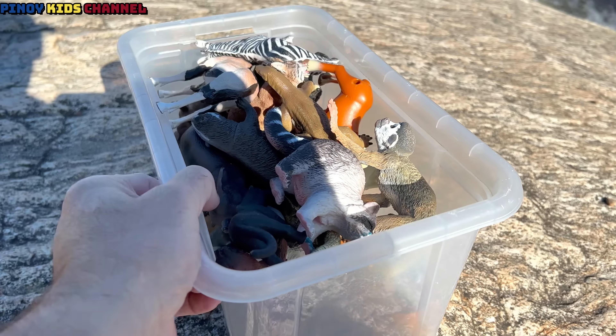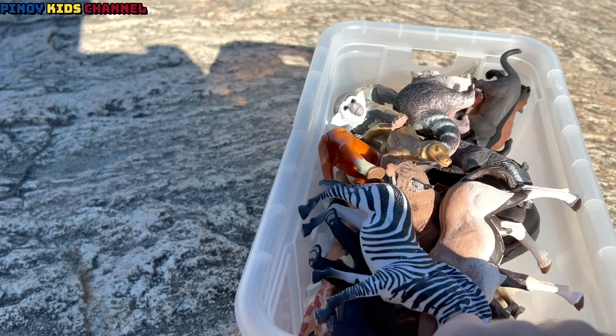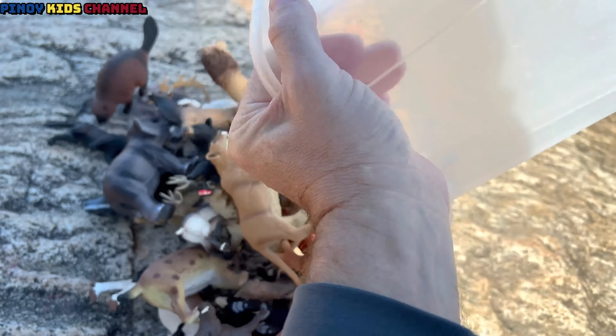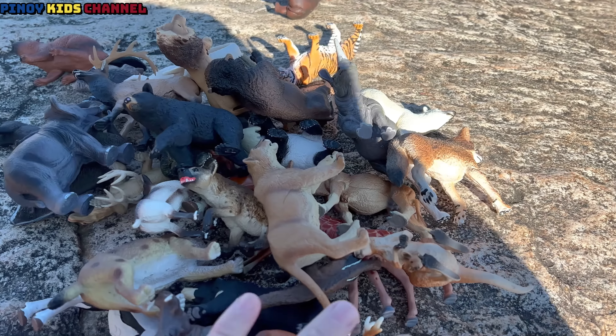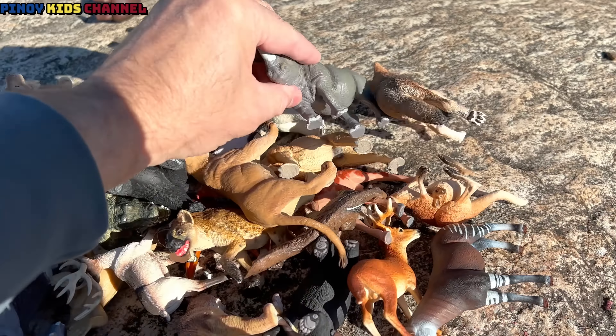Let's dump this out. Oh, it's so hard to open. Whoa! Look at all these zoo animals. Here we go, let's dump them out. Whoa! So many. Let's take a look and see what animal toys we have.